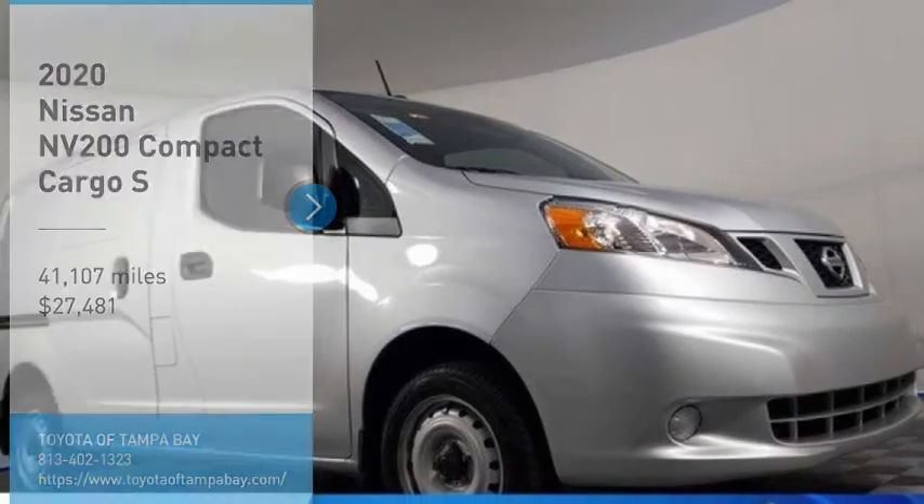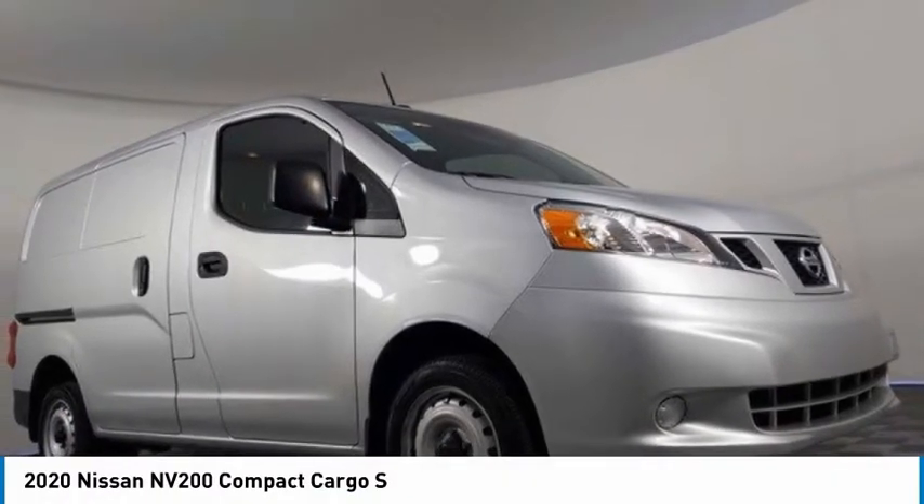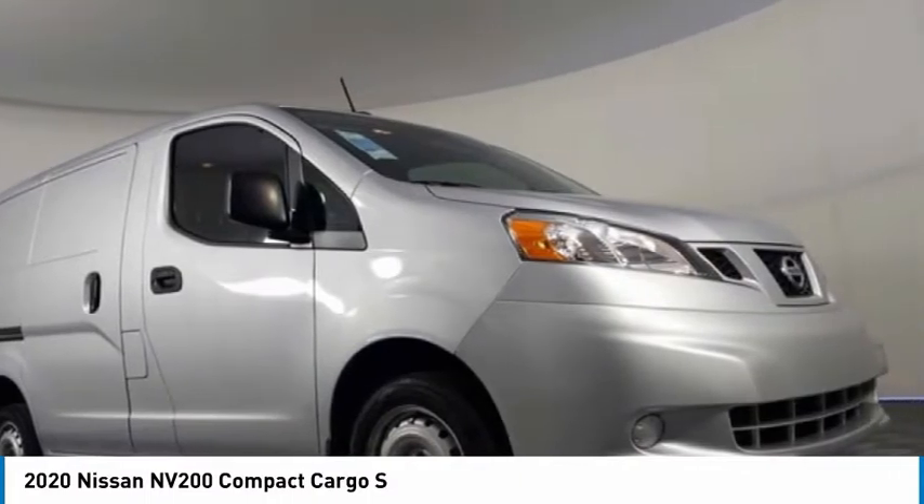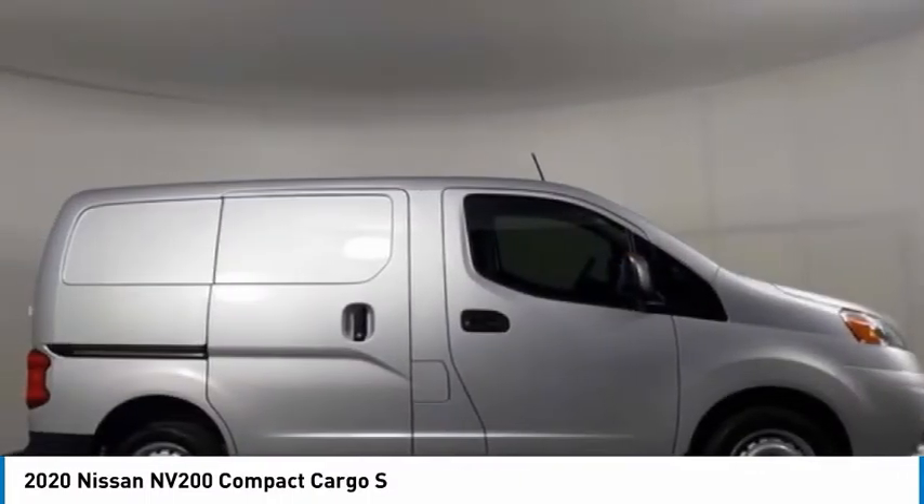Come test drive the 2020 NV. You're a lot more than what it says on your calling card, and you need your vehicle to be more than a van. You demand innovation and versatility.